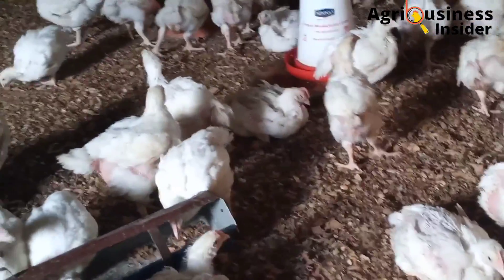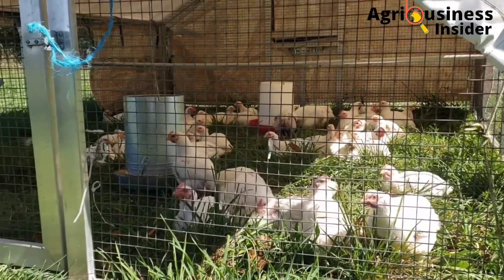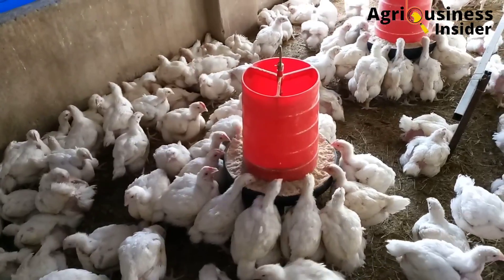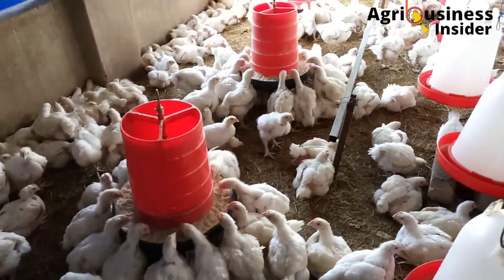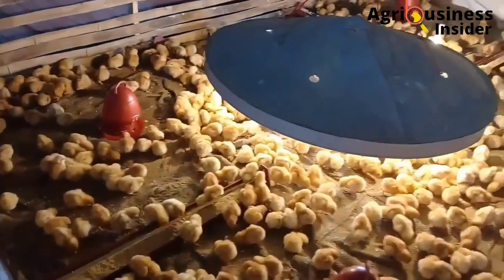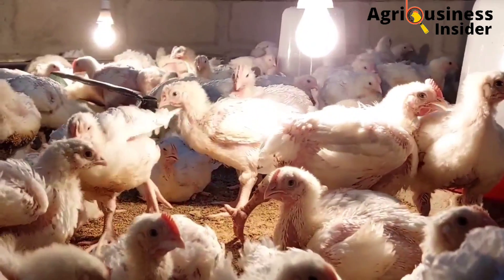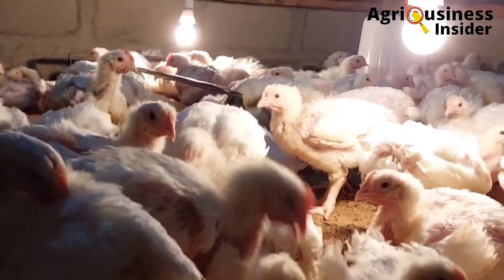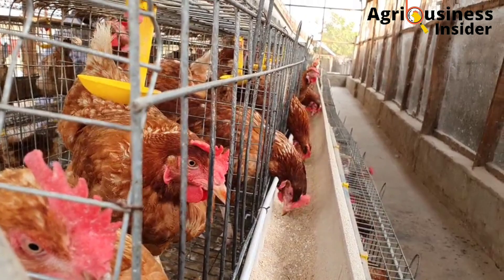The final way ventilation helps is that it controls the rise in temperature during hot weather, which can increase bacterial anaerobic activity leading to odor production. The sixth way to eliminate odors in the chicken house is by removing spoiled feeds that have fallen on the litter as soon as possible. This prevents the feed from going bad and germinating molds, which can cause odors in the poultry house.